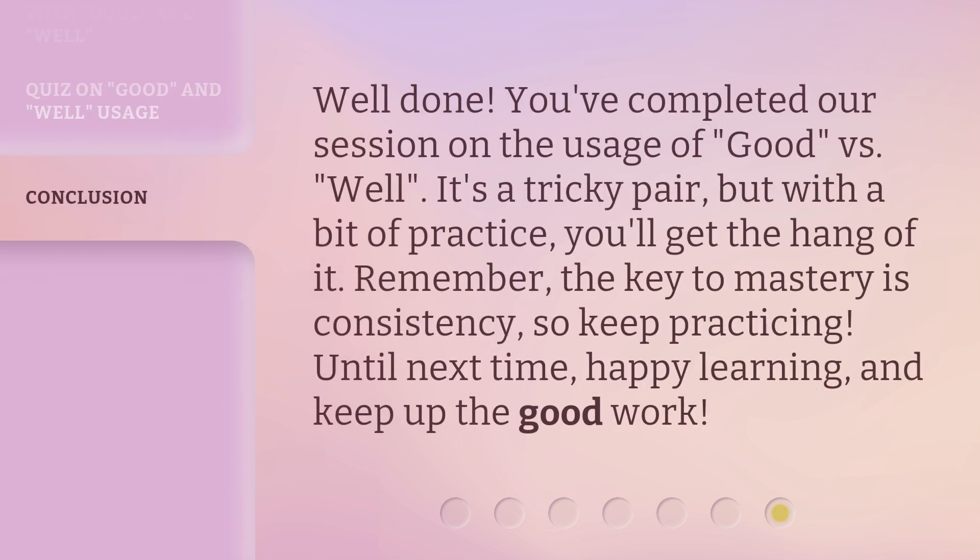Well done. You've completed our session on the usage of good versus well. It's a tricky pair, but with a bit of practice, you'll get the hang of it. Remember, the key to mastery is consistency, so keep practicing. Until next time, happy learning, and keep up the good work.